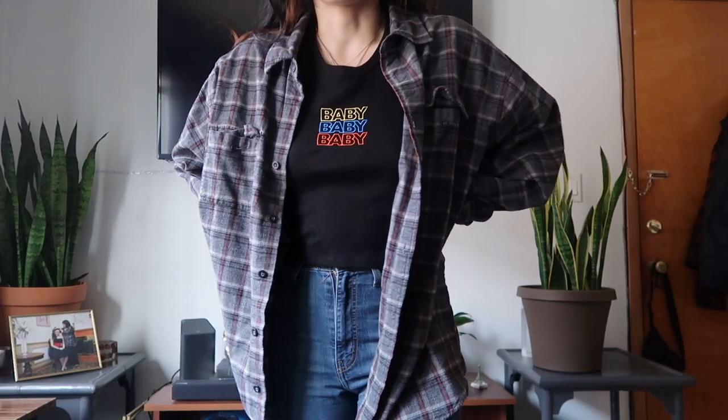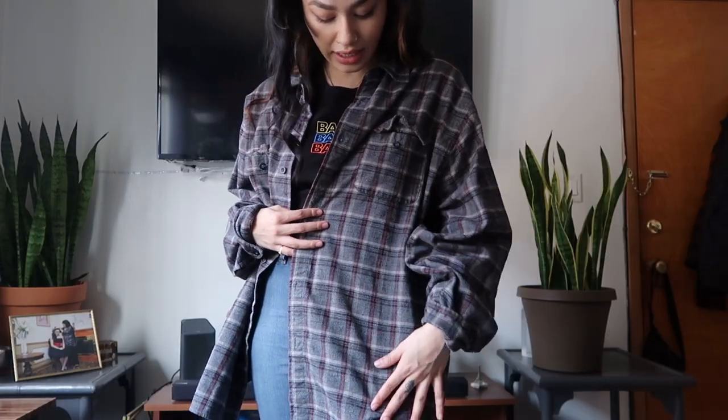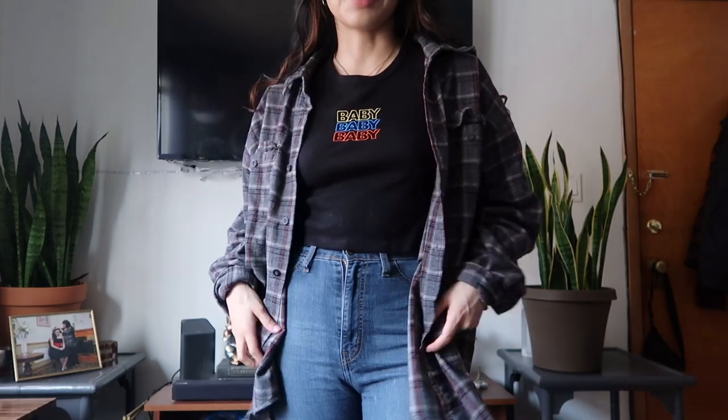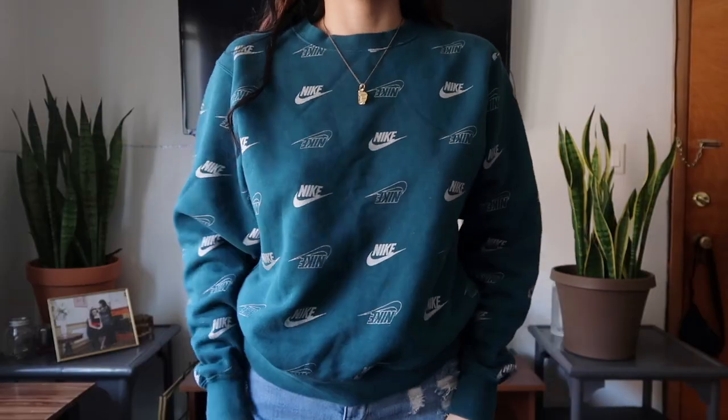Next is this oversized flannel. I love that the red isn't too crazy — it's kind of faded, which gives it that older, grungier look. It's always good to have a flannel. I used to have a million but threw them out because they weren't oversized enough. The best place to get flannels is the thrift store. I got this for three dollars — I'm so over fashion sites charging $25–30 for a flannel.